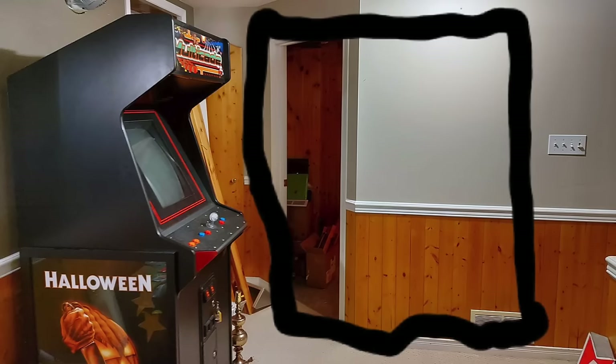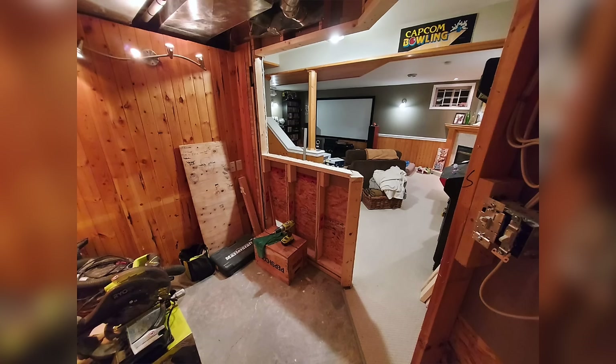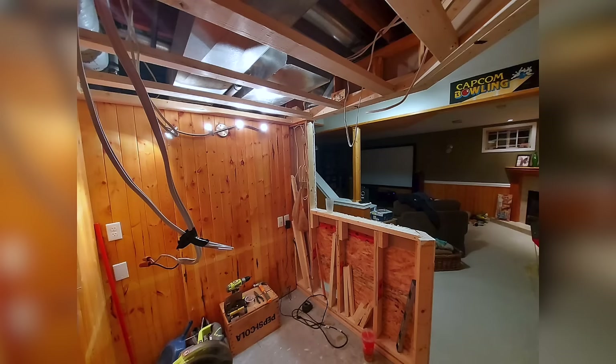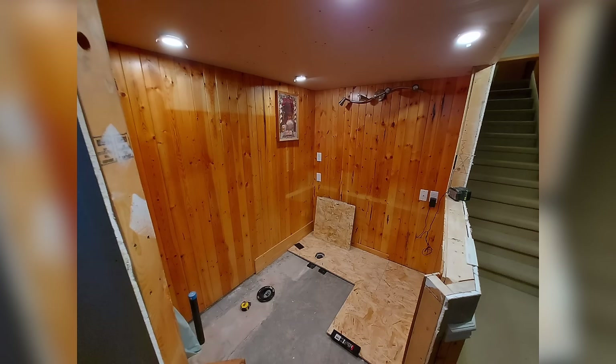When we moved in, this was a roughed-in washroom that we were using as just a storage room. During COVID I thought, man, I've always wanted a home bar. So we tore the wall down, put a ceiling in, and made a bar.